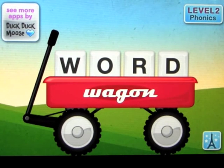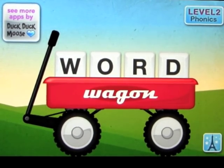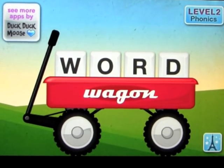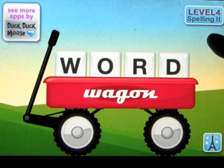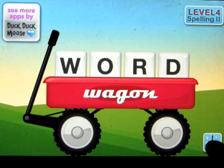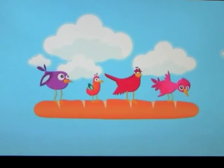This app is actually by DuckDuckMoose and it's called Word Wagon. It has a bunch of different levels: level one is letters, level two is phonics, level three is spelling one, and level four is spelling two. We can open this up here and watch a nice animation.